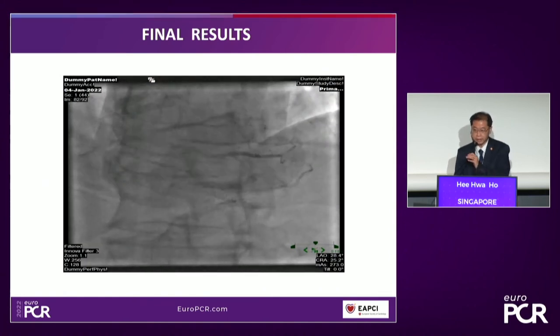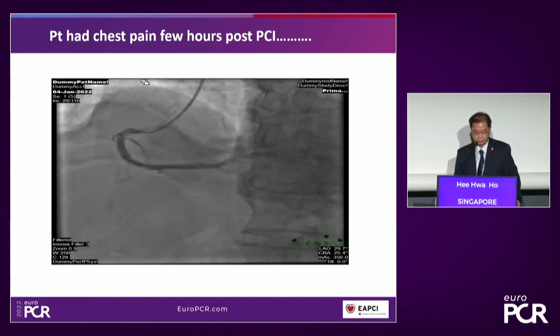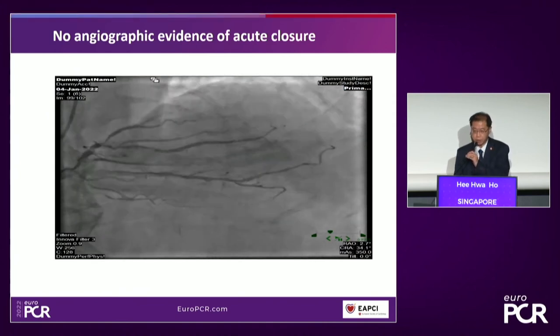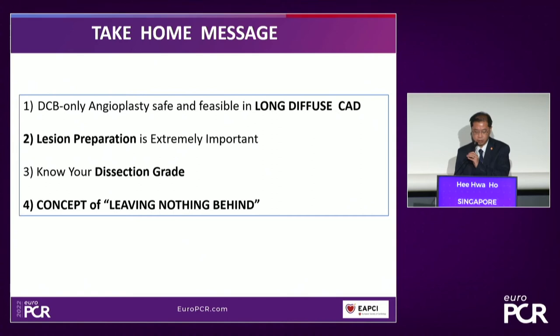One concern with DCB angioplasty is acute closure. The patient had chest pain a few hours later with some ECG change, so we brought him back to the cath lab for a relook — the RPDA was widely patent. If you achieve a good angiographic final result with no flow-limiting dissection, the risk of acute closure is actually very low. The patient is clinically well on follow-up. Take-home message: DCB angioplasty is safe and feasible in long diffuse CAD. Lesion preparation is important, you must know your dissection grade, and the beauty of DCB angioplasty is converting severe CAD into minor CAD while leaving nothing behind.